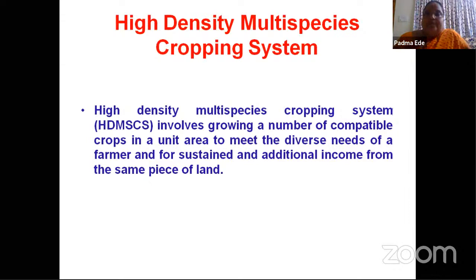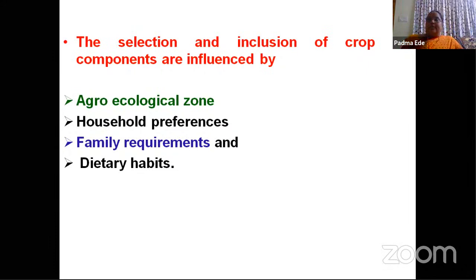The selection and inclusion of crop components will be influenced by agro-ecological zone. Whenever we are talking about intercrops or coconut-based cropping system, we should bear in mind that irrigation facilities and drainage facilities should be there; otherwise the crops will get a deficit of water. Also, household preferences — depending upon cereals, pulses, vegetables — depending upon our choice, we can grow the intercrops in coconut. Selection of crop also depends upon dietary habits and family requirements.